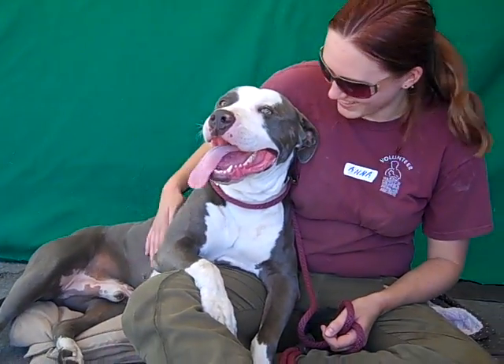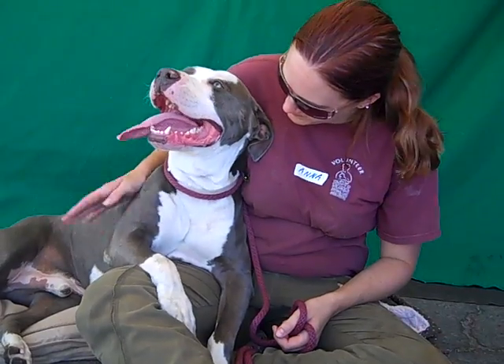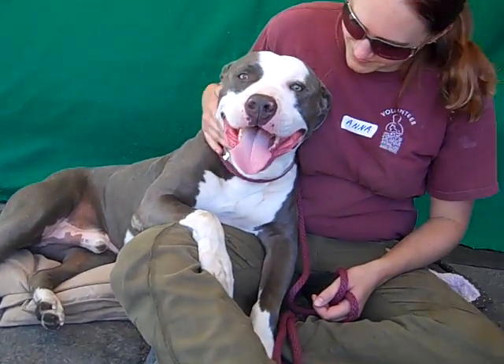Look at this guy — he's just gonna hang out. His name is Colby and Colby's ID number is A472-2104. Colby is a pit bull mix and look at that guy. He's just gorgeous. He's just chilling out.